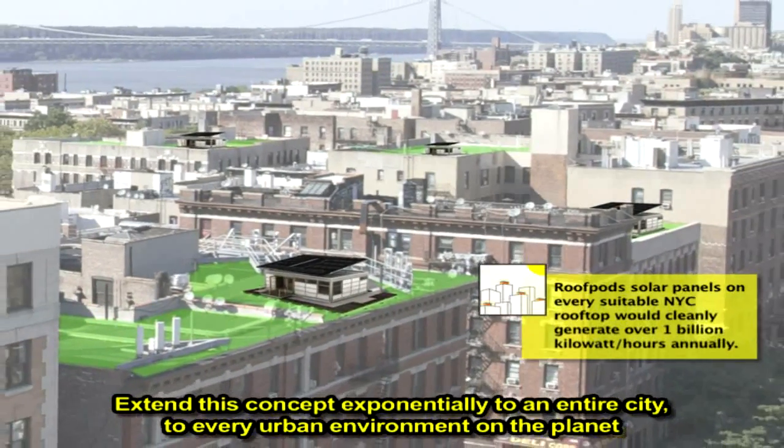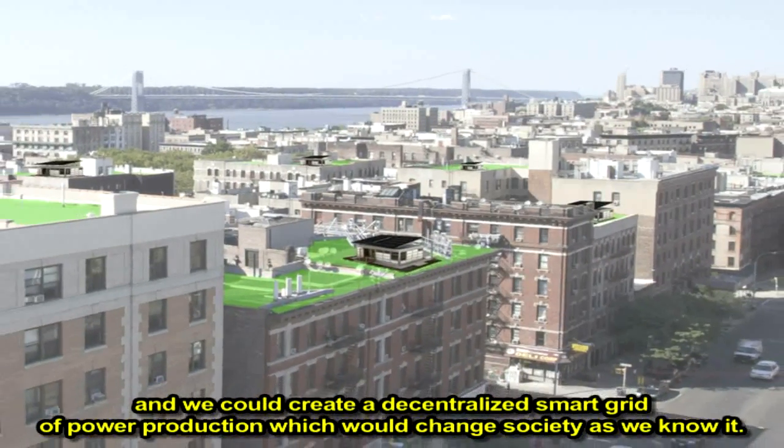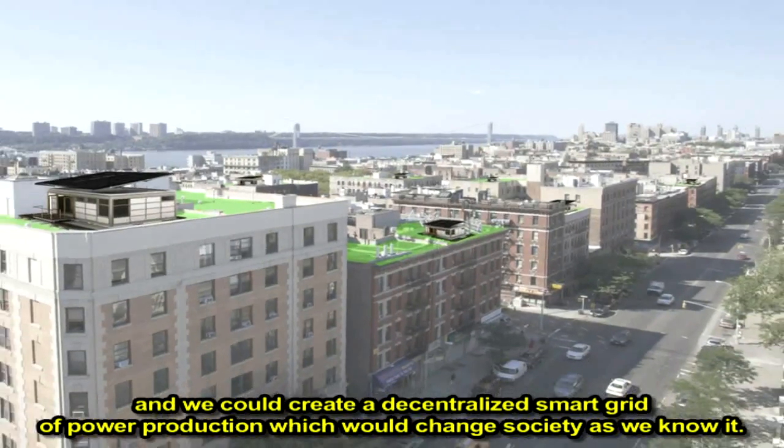Extend this concept exponentially to entire cities, to every urban environment on the planet, and we could create a decentralized smart grid of power production which would change society as we know it.